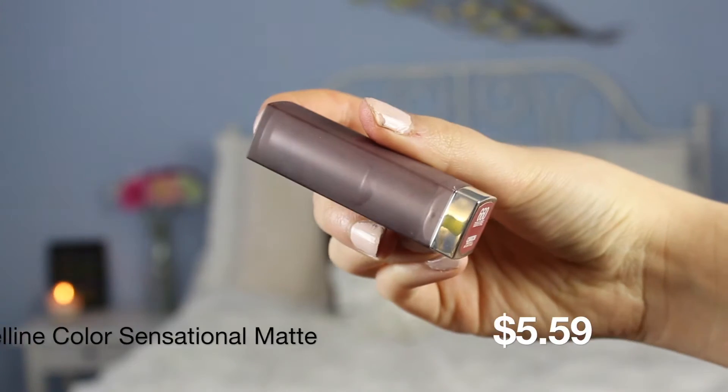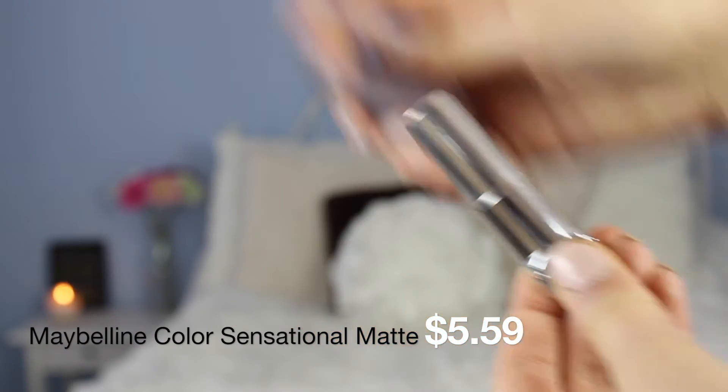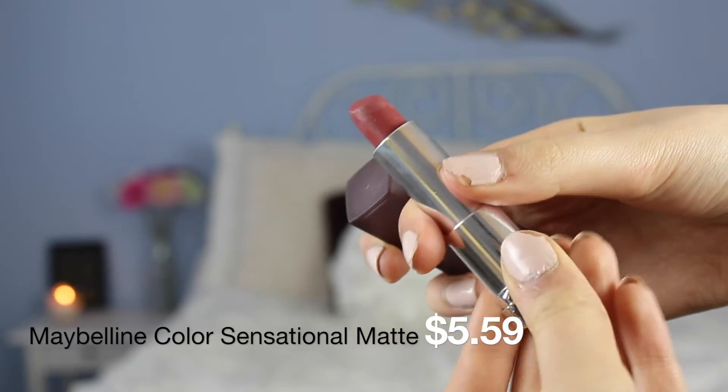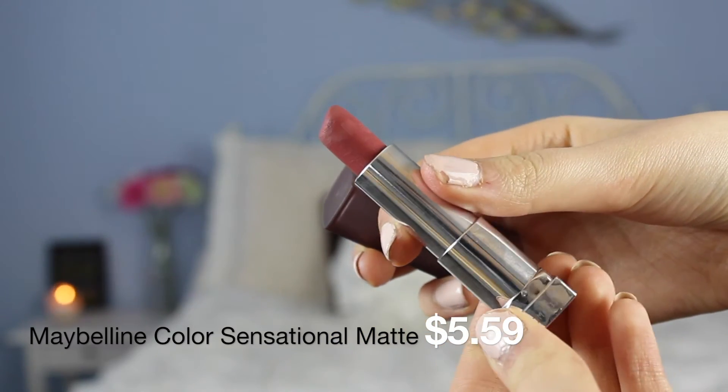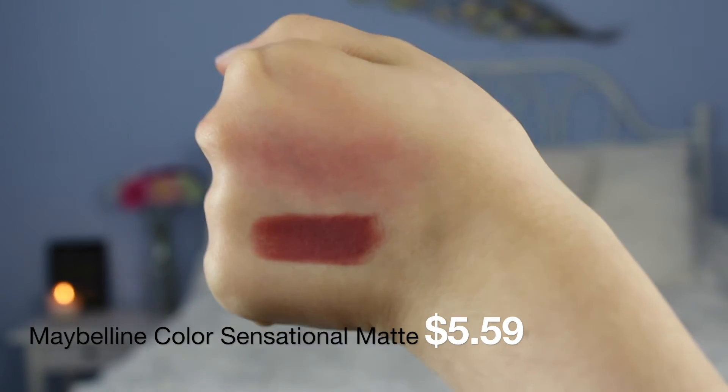Next is Touch of Spice by Maybelline — one of their mattes, and probably one of my favorite lipsticks of all time, high-end or drugstore. It's such a nice nude with some raisin and mauve undertones and the packaging is really cool. I don't know if some people find this boring or gross but I really like it. It's matte and it looks so creamy on the lips and it just makes everything look smooth and delightful. I'm a big fan of that lipstick.